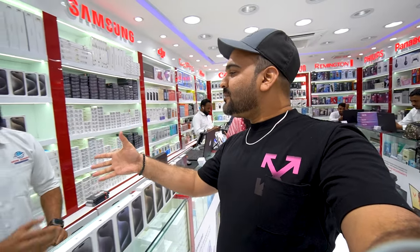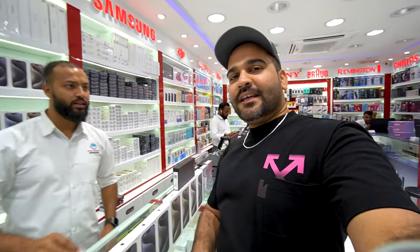Hey guys, assalamualaikum, this is Intiaz, you're watching DNSB Vlogs. Welcome back to my YouTube channel. Today's video is about the iPhone 15 series and Samsung S23 Ultra and S24 Ultra latest prices in April. We are checking the shop location in Burdubai, Minabazar, 7Wonder Shop, opposite to Ambassador Hotel, Artya Building. Kathir Bhai is here — Eid Mubarak! Business is good and the last video's response was great.